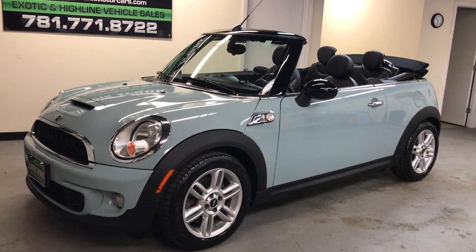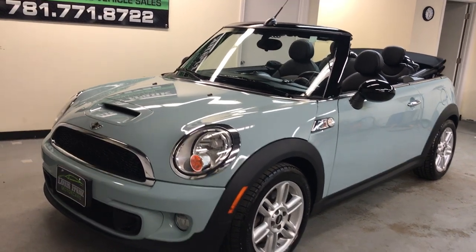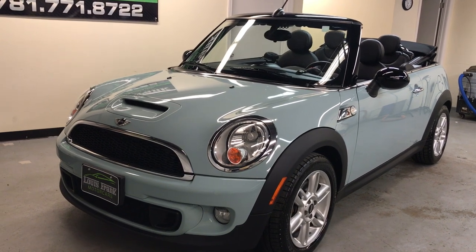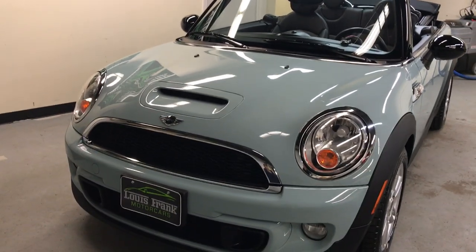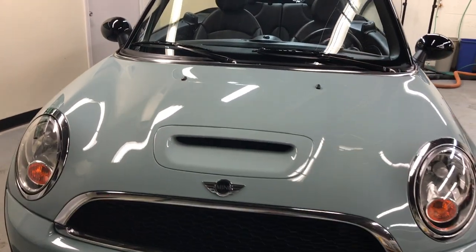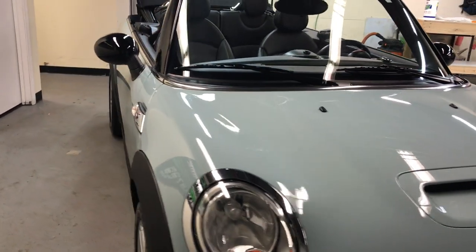This is one of the rarest color combinations. Ice blue — you really don't see this color in S Coopers very often. A lot of the base models had the ice blue color, but an S Convertible in ice blue is a really super hard to find car.